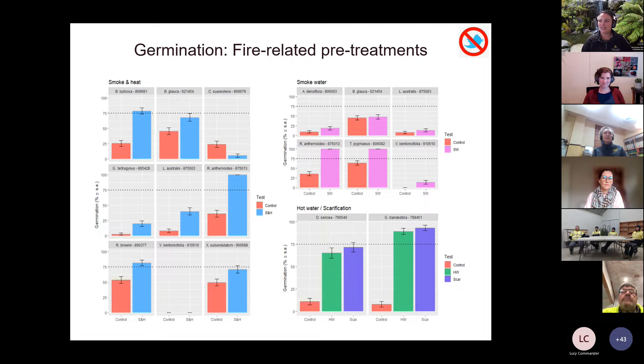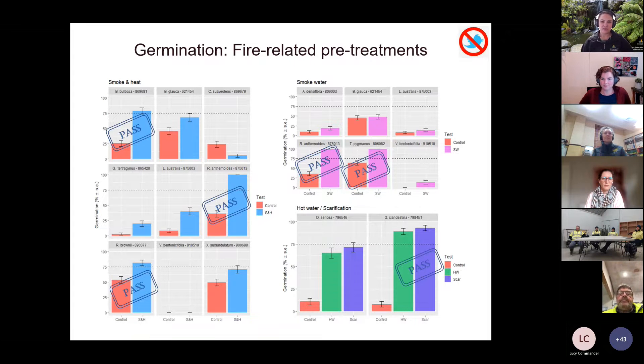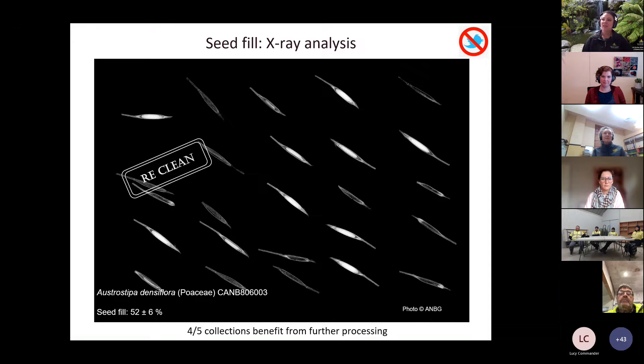We're writing this up at the moment — it's very much a work in progress but hopefully the paper will be out soon. These are the germination results for the fire treatments: each box represents a collection, the left-hand bar is the control, and some didn't achieve the 75% threshold. When we added a treatment like smoke and heat, we were able to increase germination beyond 75% and achieve a pass. These fire cues allowed us to get five more collections up to the pass stage. From seed fill investigations, four out of five collections could benefit from re-cleaning to improve the proportion of viable filled seed.